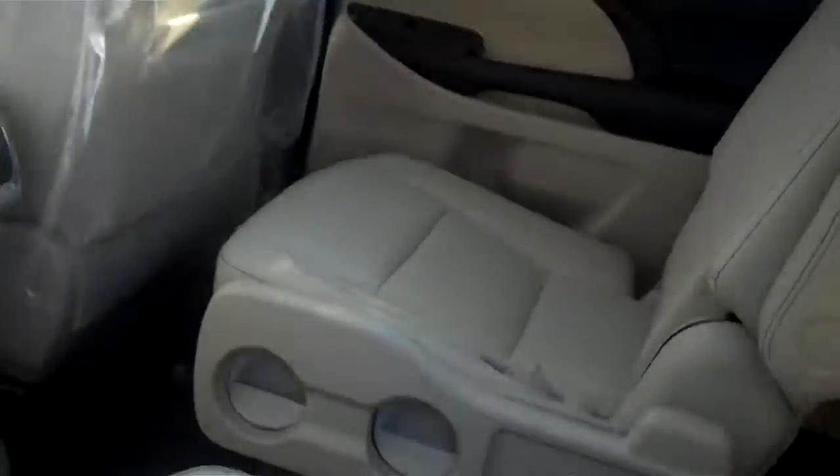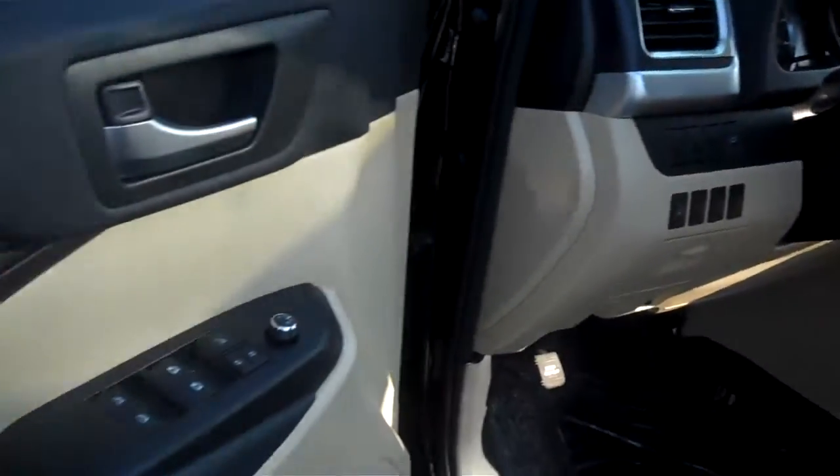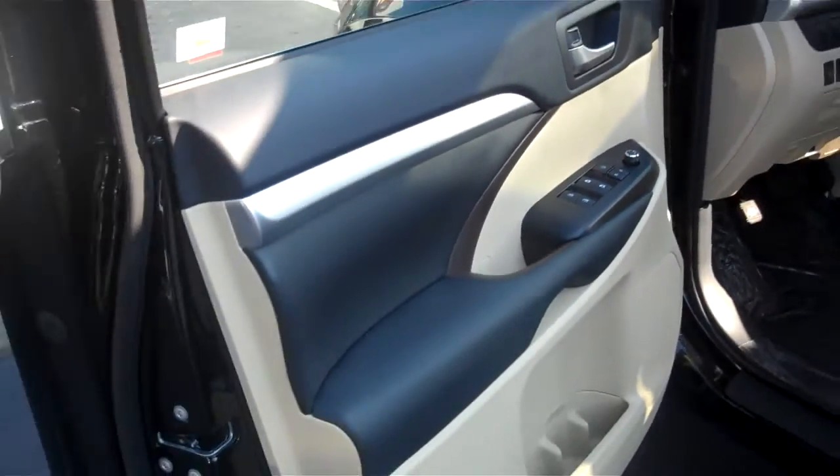Beautiful vehicle. We have it in stock. Come on in, take it for a test drive — we're taking it home with you. We'd rather you take it home. Look at that color combination.